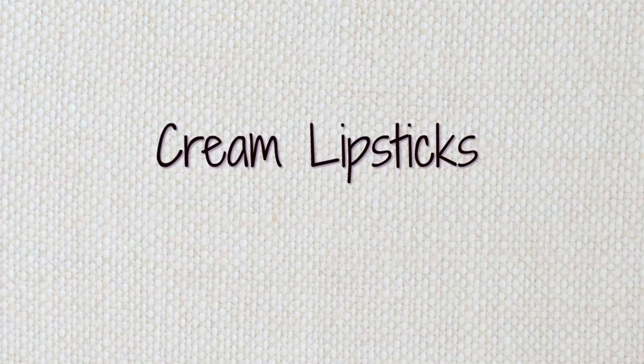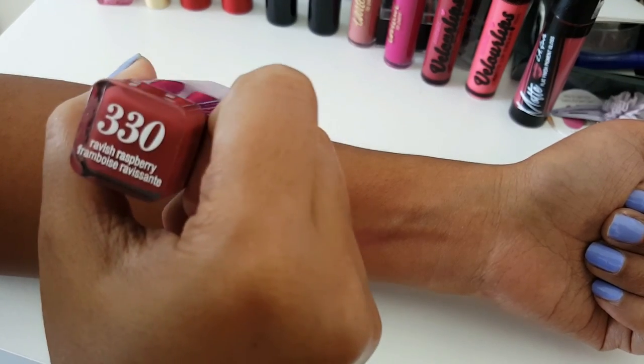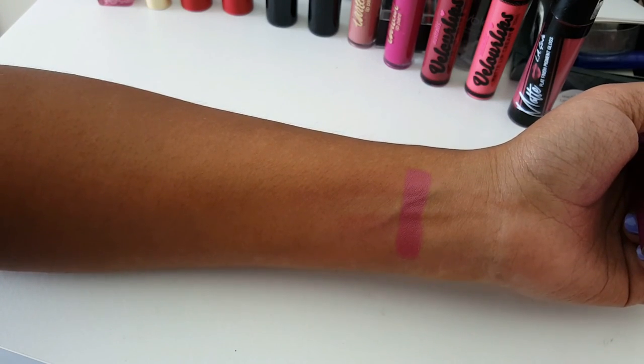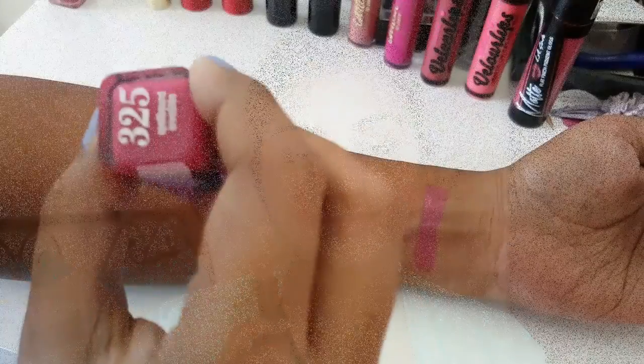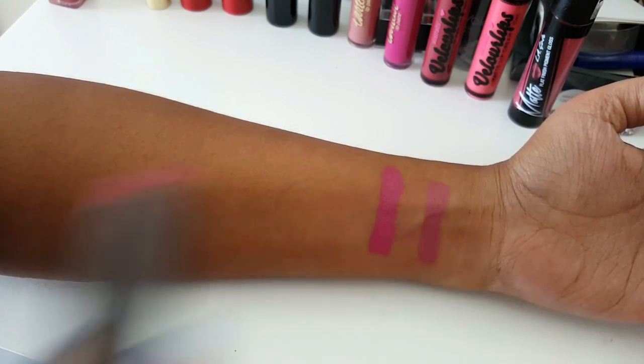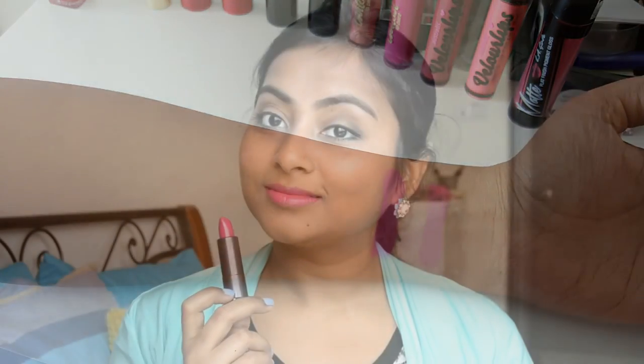Let's start with the cream lipsticks. The first one is by CoverGirl and this is the shade Ravish Raspberry — a very nice nudey-pinky color with a satin finish. It is well pigmented and glides on the lips very smoothly; I think it looks nice for everyday use. The next one is also by CoverGirl, a deeper pink-purple color that is really shiny and glossy — very nourishing on the lips, a welcome break from all the matte lipsticks I wear.